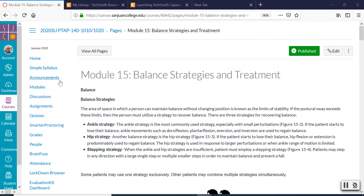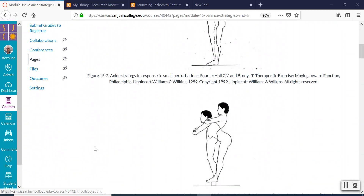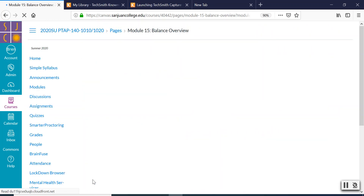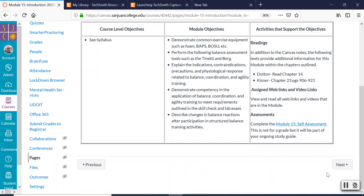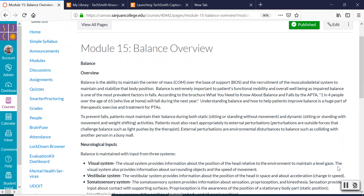So the key to balance — balance is just your body's ability to keep your top half in line with your bottom half. The technical way to say that is center of mass over base of support. But really, it's your body's ability to keep your top half above your lower half.